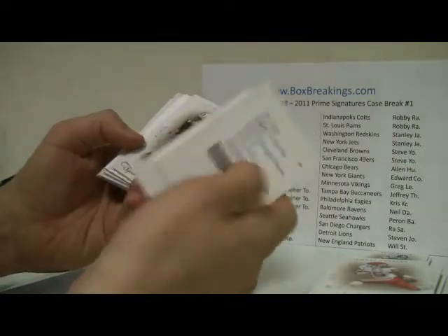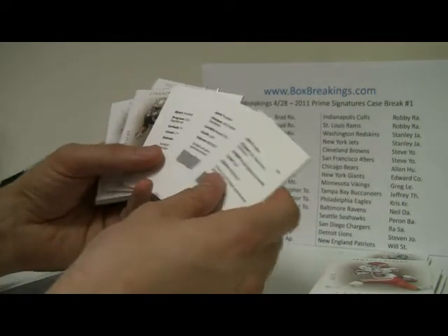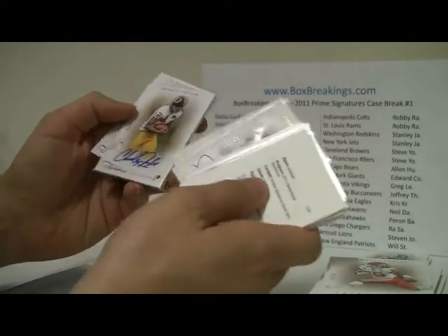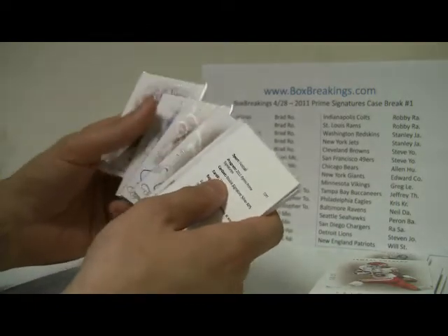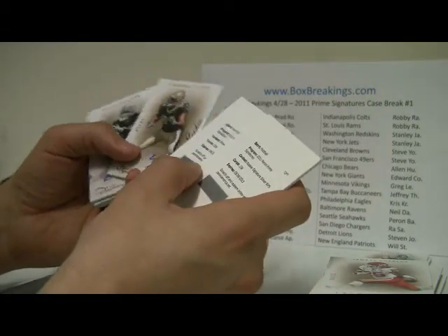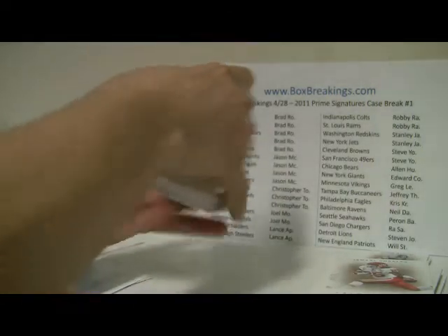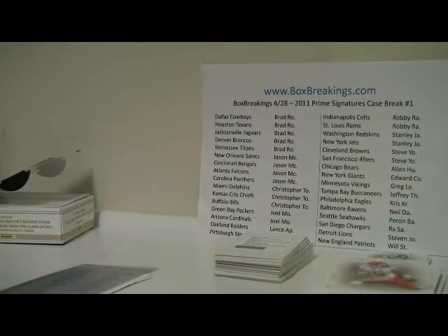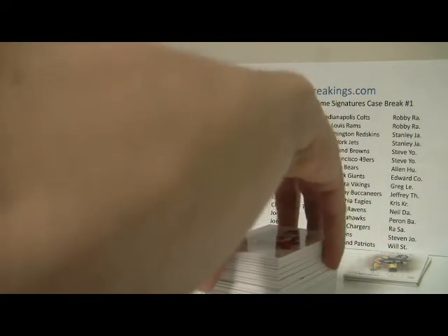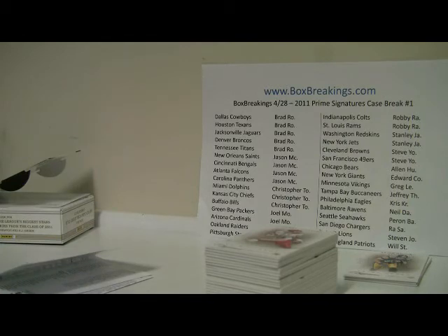Good deal — ten hits total. Some are on card, some are sticker, and the rookies include some sticker autos too. Well guys, that is it — that is the Prime Signatures case break. Thank you for joining, and let me know if you guys want to do another one. It's fairly inexpensive for a case break and it really is a good product. Thanks for joining this one, good luck in your future breaks, and we'll see you back here really soon. Take care everyone, bye!